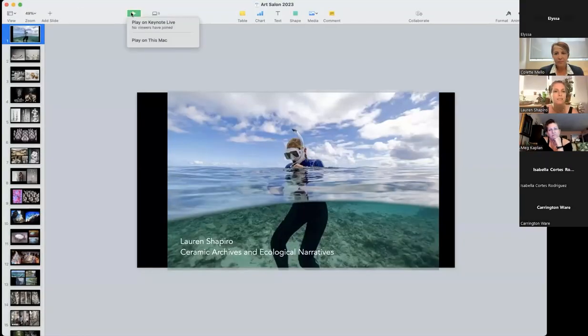Thank you so much for that lovely introduction and welcome everybody. Thanks for tuning in to my artist talk. I'm going to take you through my practice. Sometimes I think it's really helpful for people to see where I've come from and where I am now — it kind of helps figure out how you bridge that gap. So I'm going to share my screen and share some visuals, and give you a little bit of context behind what it is that I do.